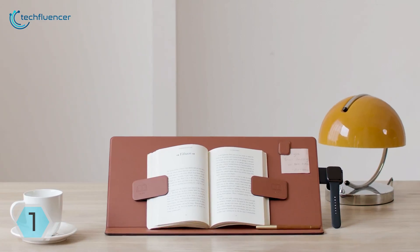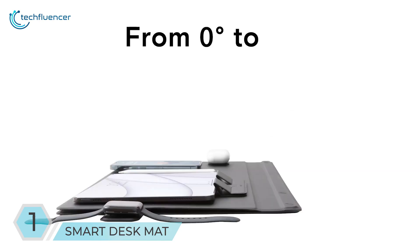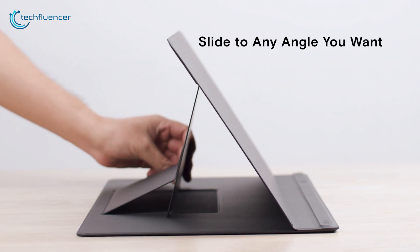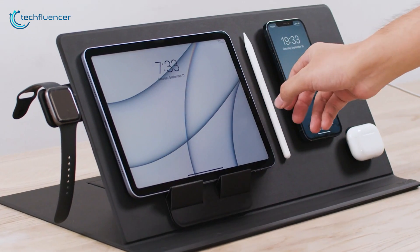Elevate all your essential devices from a single place in seconds with the Smart Desk Mat from Moft, which does everything you need to focus on at your eye level. You can adjust the mat just by sliding, then keep everything propped up and organized with the magnetic accessories.